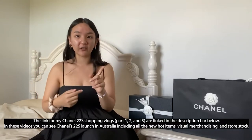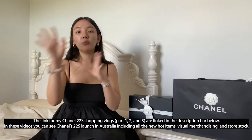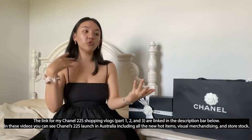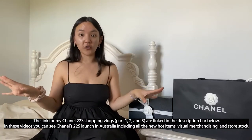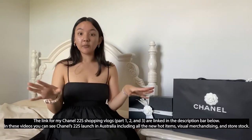If you haven't already watched my 22S mini vlogging series, I'll leave the links in the description bar below. You should definitely watch those — it's essentially me showing you when I went to the store for the launch of the 22S collection, where all the visual merchandising had changed over, and I had an appointment to try on shoes, clothes, and bags. This video picks up right off the back of that, showing you what I ended up buying.